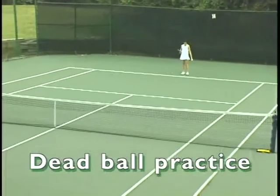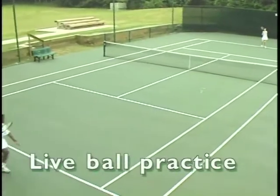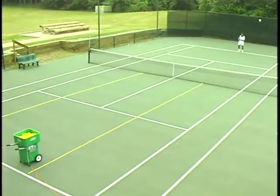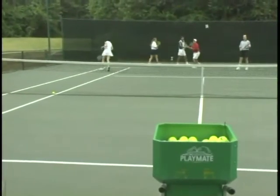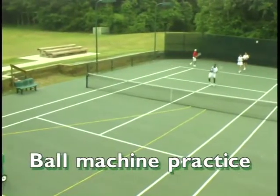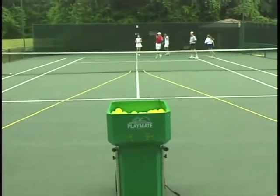The first option is called dead ball individual practice, with the player self-bouncing a ball. The second option is with two players or a coach and a player feeding to one another. The third option for players as they advance is to rally together in live ball practice. The fourth and most effective option — ball machines — is used far too seldom, despite leading coaches in baseball, volleyball, football, and soccer using ball-throwing devices all the time.